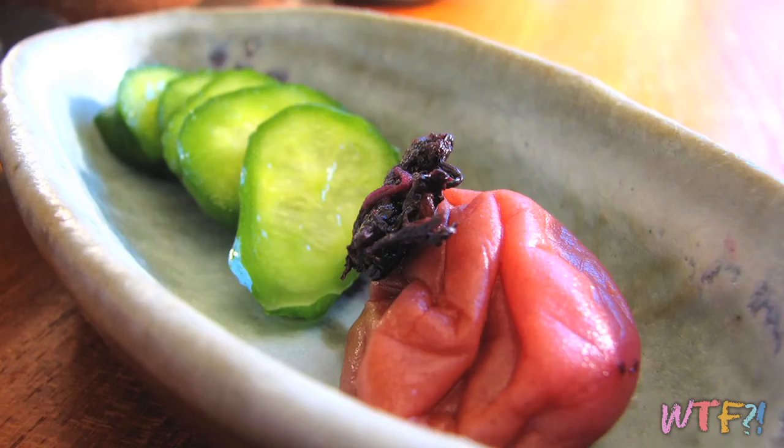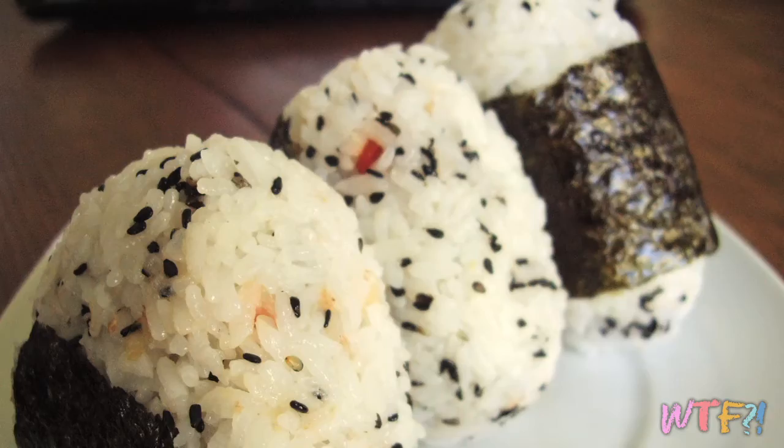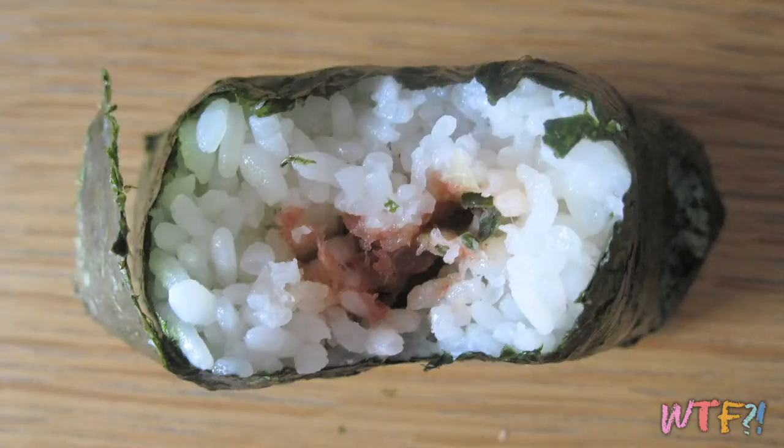Umeboshi is basically pickled plums. The flavor is super pungent — really pronounced. It's very sour, very tart, and also salty. It's generally a garnish or a condiment, not the focus. You're not going to eat a whole bowl of these things, though some people munch on them like pickles. You'll commonly see them inside a bento box, inside a rice ball, or on the side when eating something like sushi.